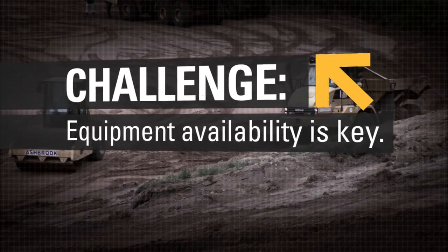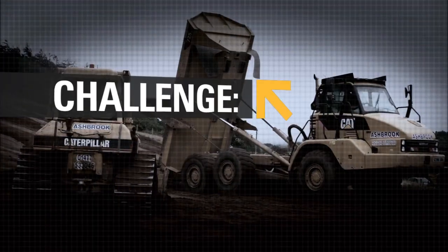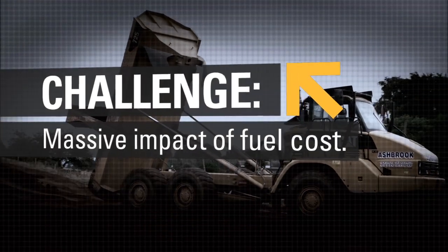It's idle time isn't work time, and the less idle time that machine has, the more efficient it's going to be and the more profit Ashbrook's will make. When you're using two, three hundred litres a day every day, you need to know if it's using two hundred or three hundred — it makes a massive impact on your price.